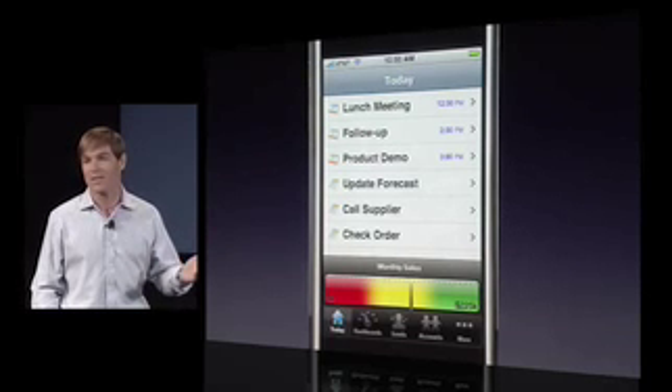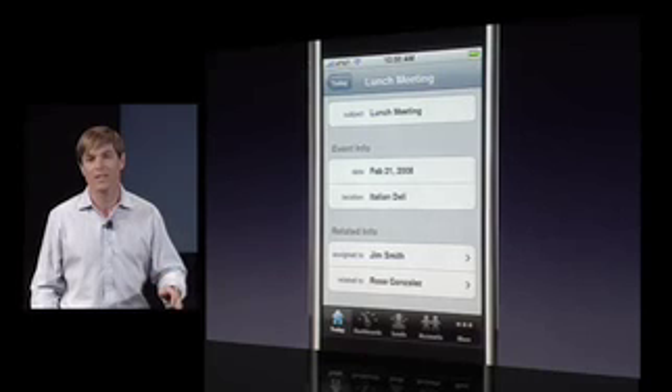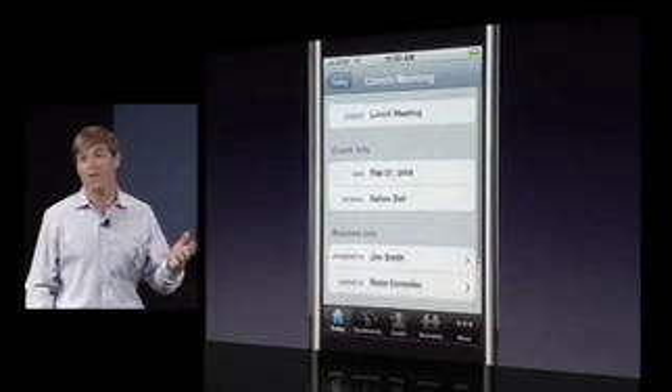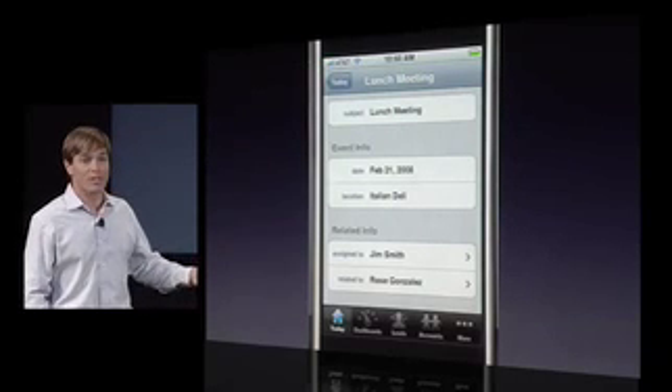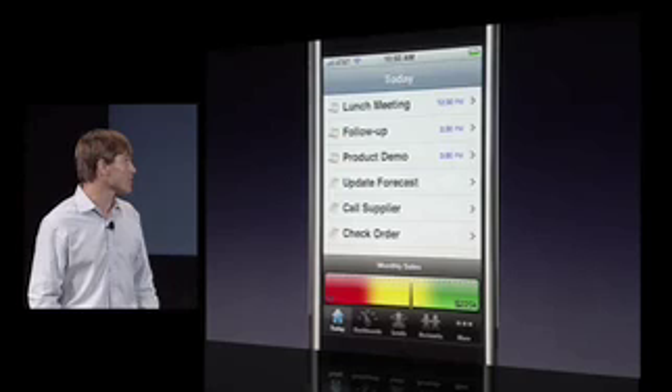They've got their activities for the day. They can swipe into those, use the touch screen to navigate the activities, and see the details. Sales reps would love, in fact, to use the rich graphics to get a graphical view on where they're at against their monthly sales goals.